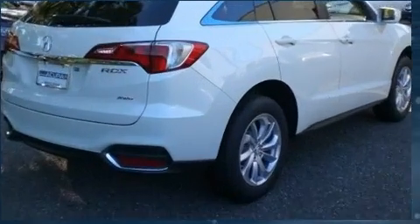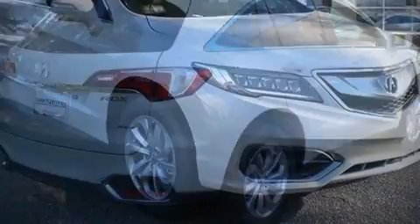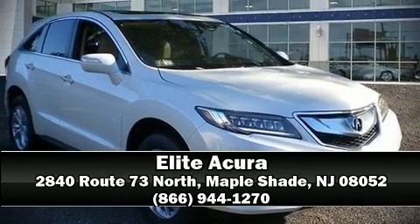Our experienced sales staff is eager to share its knowledge and enthusiasm with you. Please don't hesitate to give us a call.